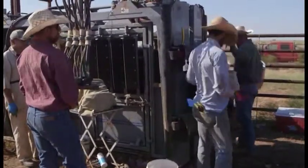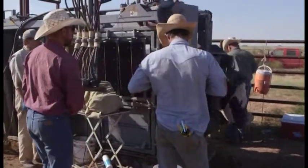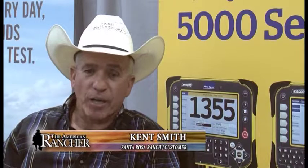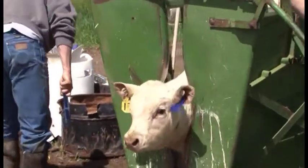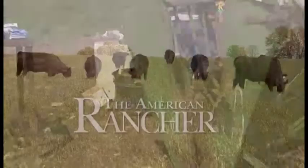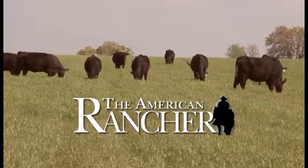If you're not using any type of scale, thinking that you can guess weight on cattle — if you're weaning calves and either selling them off the farm or through an auction barn — if you misgauge those calves and don't have an accurate weight on them, it can cost you a lot, depending on the price, $150, $200 hundredweight on those calves. So even if you have 10 head, you can probably justify some type of scale.